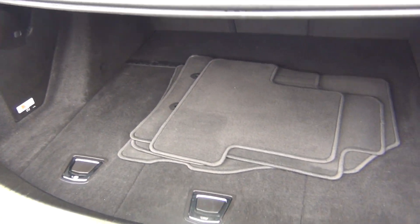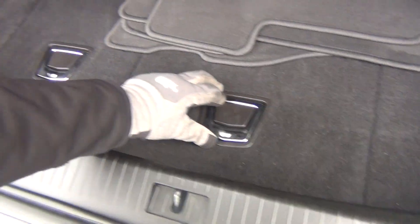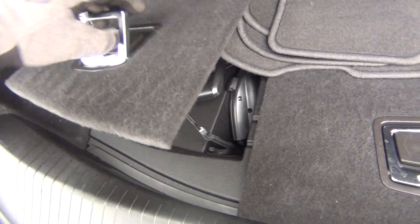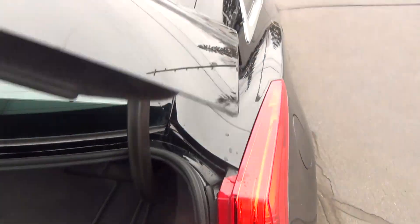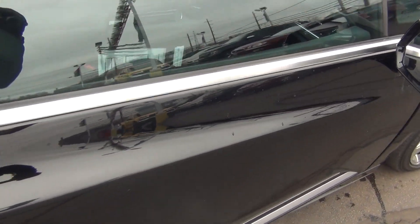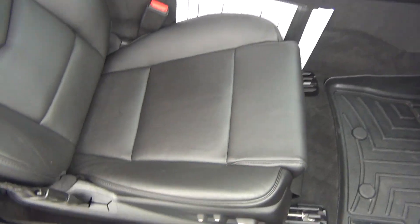The trunk space gives you plenty of storage. Underneath you've got your tire inflation kit and the plug-in to hook the vehicle up and charge the battery. Coming around to the passenger side, you can see it's just as spacious as the driver's side, with a power passenger seat as well.